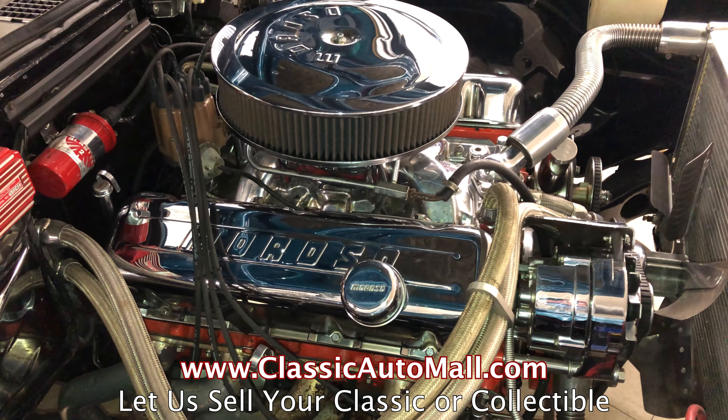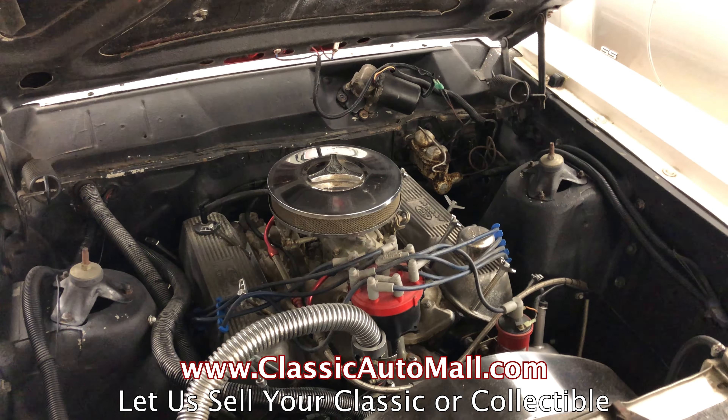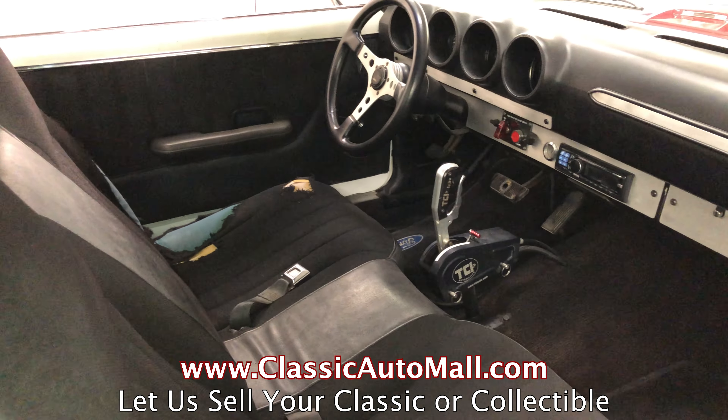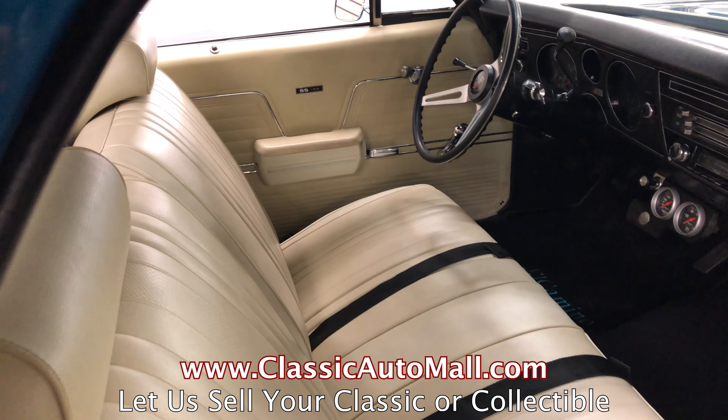Buying and selling via consignment is safe, easy, and secure. Plus, we advertise, sell, and ship worldwide. We're always adding new vehicles to our inventory, so make sure you check out our website, subscribe on YouTube, and follow us on social media for the latest updates.